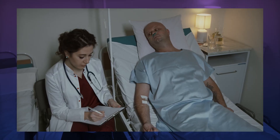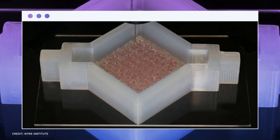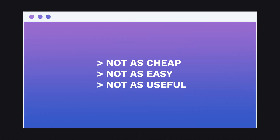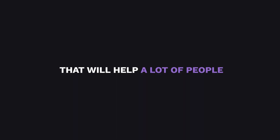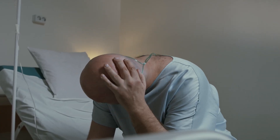The future of healthcare will primarily consist of bioprinting of artificial organs. This is actually present at the moment, but it's not as cheap, easy, and useful as you think. Maybe soon enough, they will be able to print perfect 3D artificial organs that will help a lot of people, especially those with heart failures.